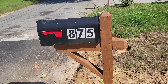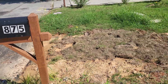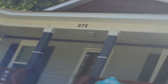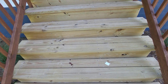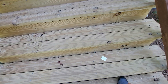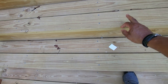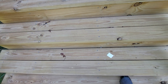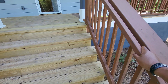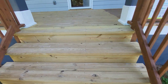First, make sure that the address numbers are posted on either the mailbox or the house itself. Make sure that the treads and risers are the correct depth and height — max 7¾ inches for the riser, minimum 10 inches depth for the tread — and that there's at least one graspable handrail on one side of the stairway.